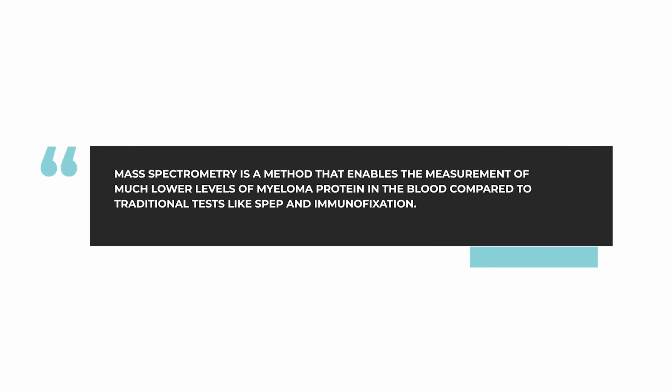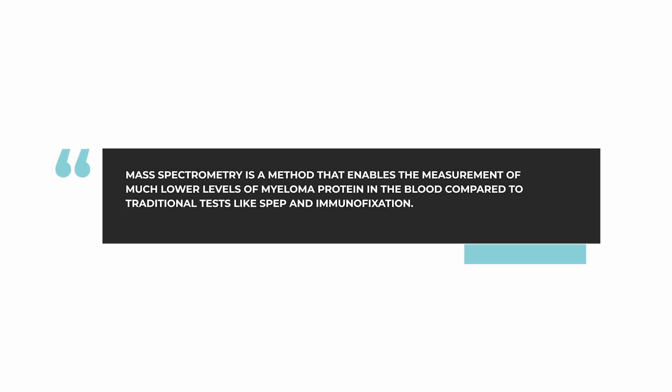This week's Ask Dr. Durie comes from a patient who wants to know more about mass spectrometry as a test for measuring the level of the myeloma protein in the blood. Mass spectrometry is a new method which allows us to measure much lower levels of myeloma protein in the blood. It's a more sensitive test than using serum protein electrophoresis and immunofixation — SPEP and what's called IFE.